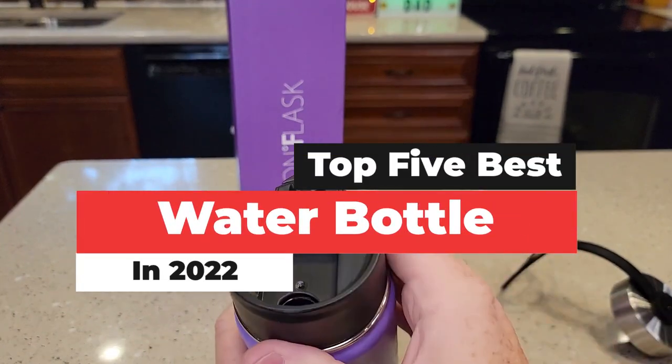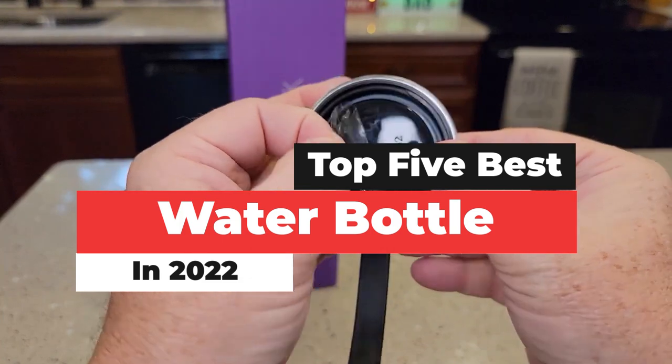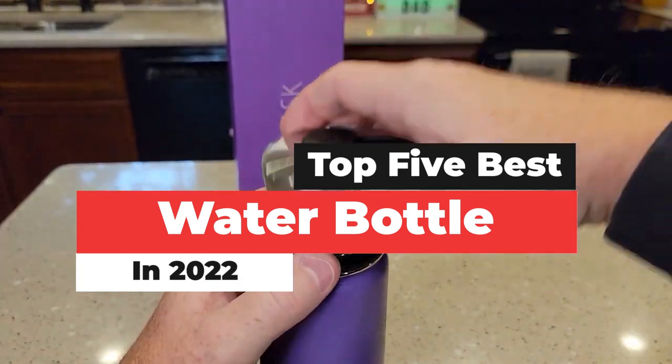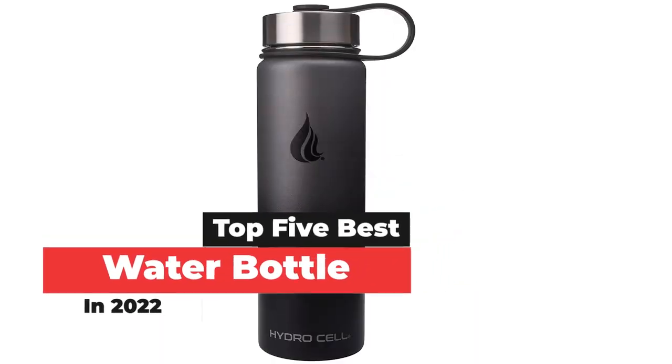What's up guys? Today's video is on the top 5 best water bottles in 2022. There's a lot of choice for water bottles, so to help you find the right one, we purchased the top 5 models and tested them out as our daily drinkers.